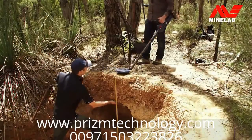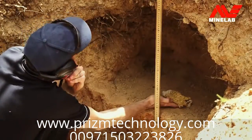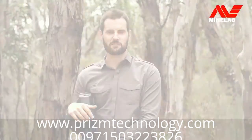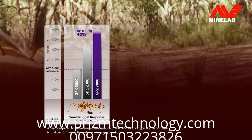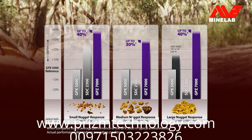As well as measuring the SDC-2300 performance. Then we recorded the GPZ results under the same test conditions. We've collated our measurements and here are the results. As you can see, the GPZ-7000 clearly outperforms the other detectors, with a significant depth improvement over the GPX on small gold nuggets. The results for medium and larger nuggets are also very impressive.